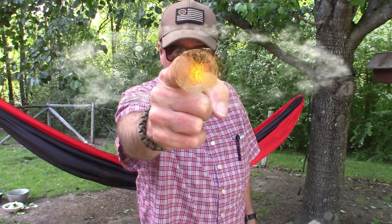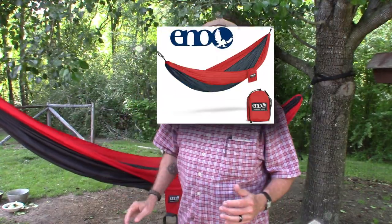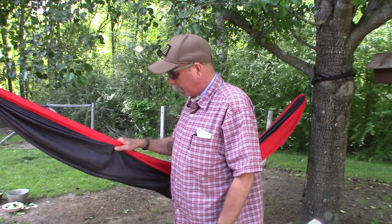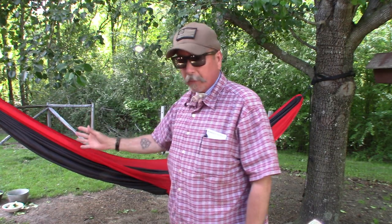Hey YouTube, welcome back to Erebin Outdoors. I'm Erebin. Today I want to talk about my hammock — it's the ENO Double Nest hammock. ENO stands for Eagles Nest Outfitters, and about 20 years ago they revolutionized the hammock business by creating these parachute hammocks.